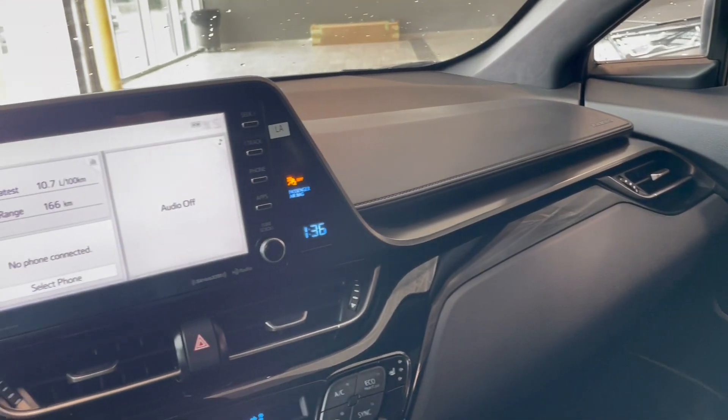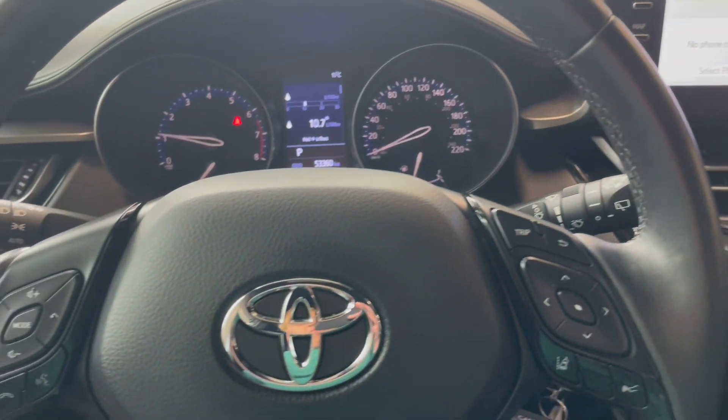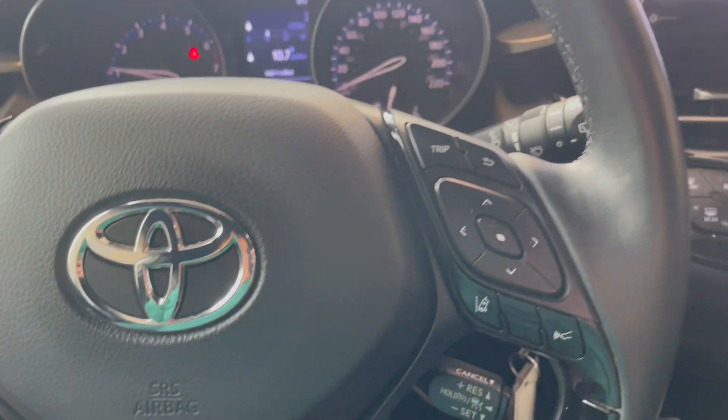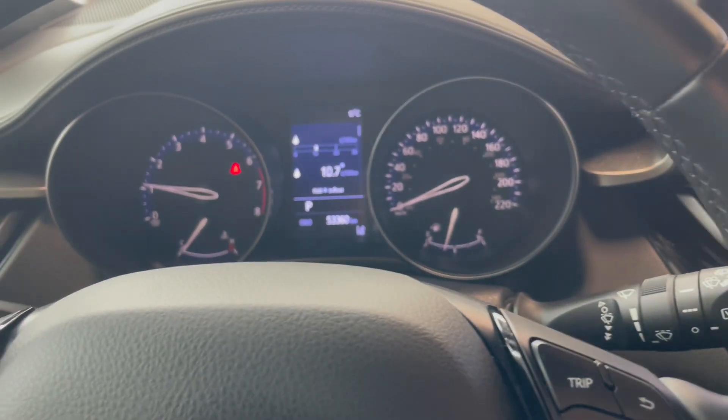Let's take a look at the inside features now of our Toyota C-HR. We're going to start at the steering wheel. On the left side you have your volume buttons, as well as your call commands and voice commands. On the right side you have your different menu options for the digital screen in the middle, which is currently displaying trip information.